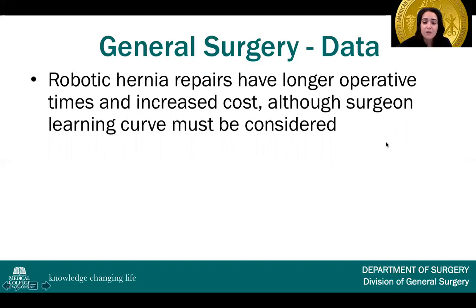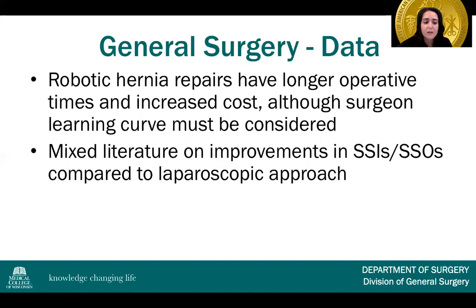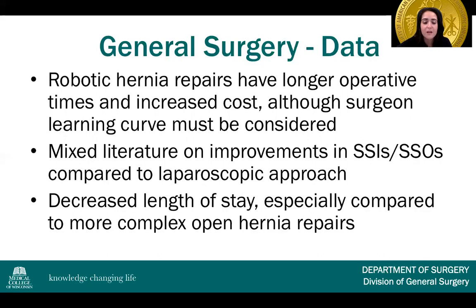However, the data shows varying information in terms of clinical outcomes. Robotic hernia repairs have a longer operative time and increased cost, although the surgeon learning curve must be considered. There is really mixed literature on improvements in surgical site infections and surgical site occurrences compared to the laparoscopic approach. Studies, especially in complex open hernia repairs, do show a decreased length of stay. So there's still a lot more to learn about the clinical outcomes of robotics in hernia repair specifically.